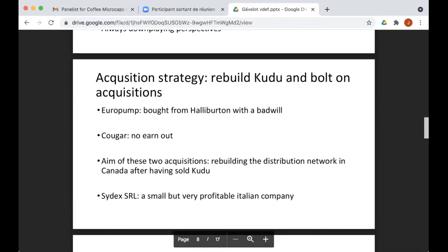As for the acquisition strategy, he's essentially rebuilding Kudu through bolt-on acquisitions. This year and last year he bought two Canadian companies — Euro Pump, which he bought back from Halliburton with a badwill of two million euros against a purchase price of 1.2 million euros, and Cougar, which he bought during a downturn. With the crisis, he didn't have to pay the earn-out fee he was supposed to pay. He's very good at buying companies cheaply and is rebuilding the distribution network in Canada at a much lower cost than what he sold to Schlumberger.